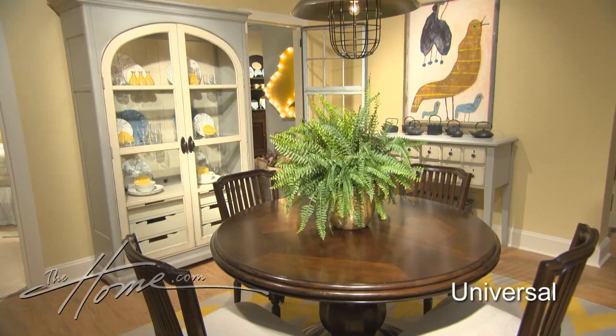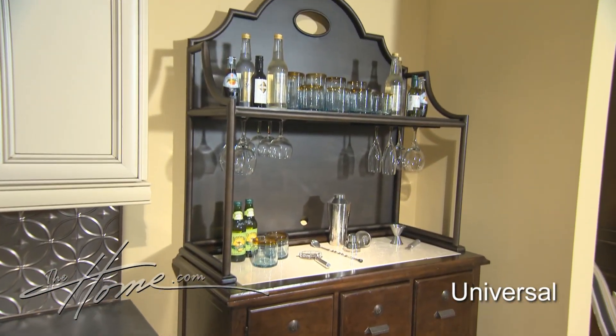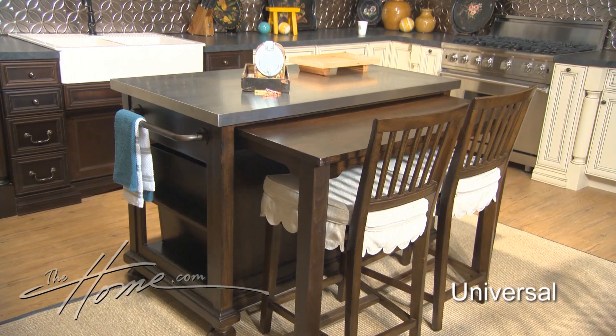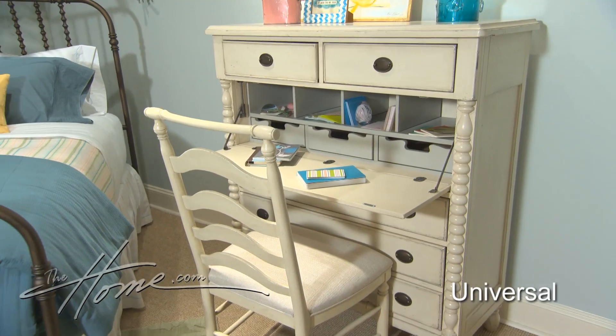Paula Deen's new collection at Universal Furniture is called River House, and it's fabulous. Great new colors and color combinations, interesting details, multi-function pieces, and I love the kitchen island. It's a total collection — bedroom, dining room — a collection you may want to take a moment to see.